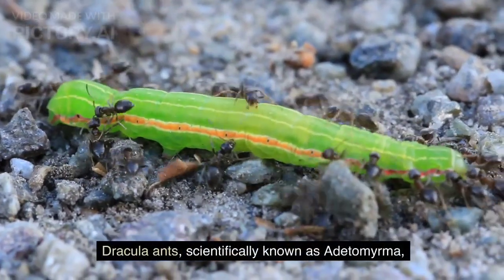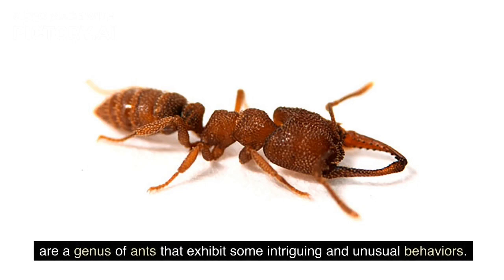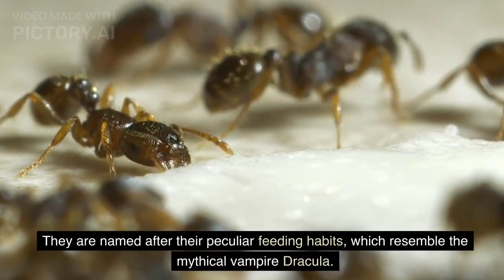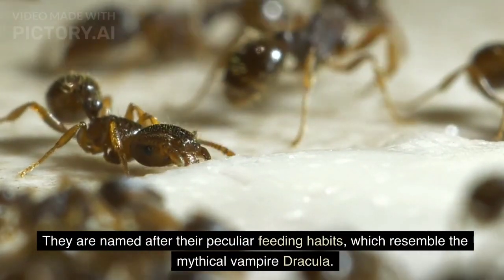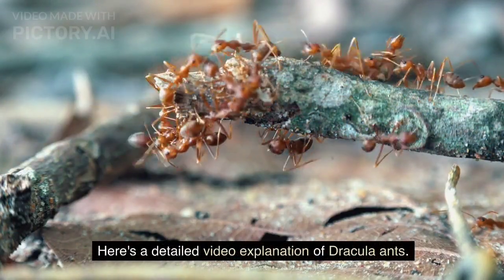Dracula ants, scientifically known as Adetomerma, are a genus of ants that exhibit some intriguing and unusual behaviors. They are named after their peculiar feeding habits, which resemble the mythical vampire Dracula. Here's a detailed video explanation of Dracula ants.